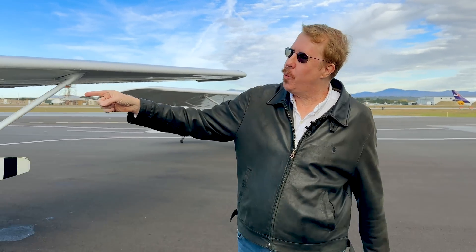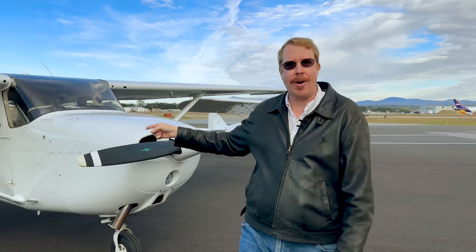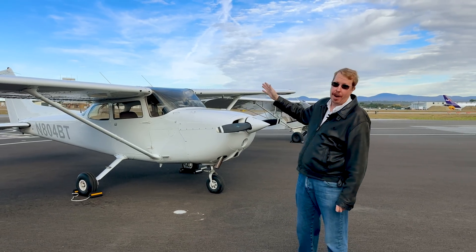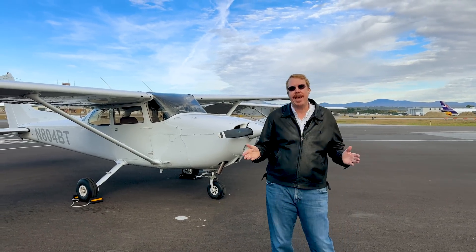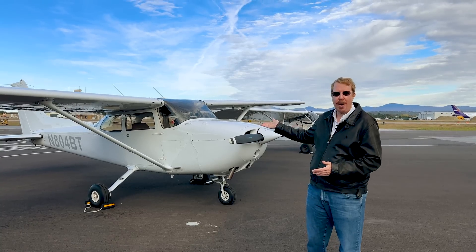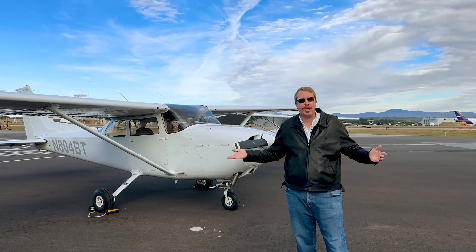Next came the Cessna 172 Skyhawk. As you can see, this holds four people — a lot more roomy and comfortable. It still handles just fine for flight training, but it goes 120 miles an hour. Well, that's not too shabby for actually getting somewhere.